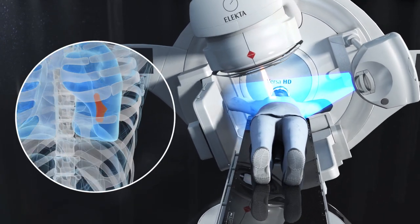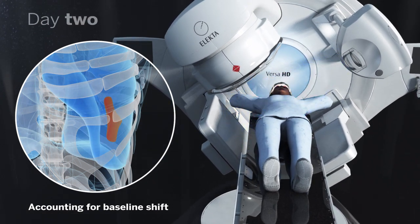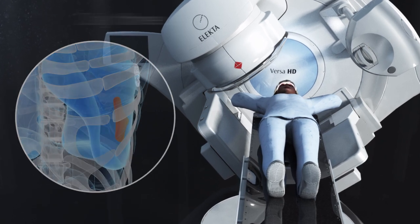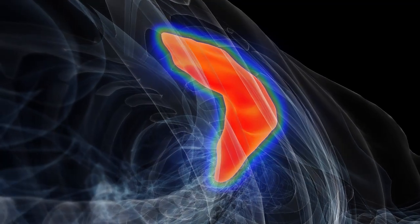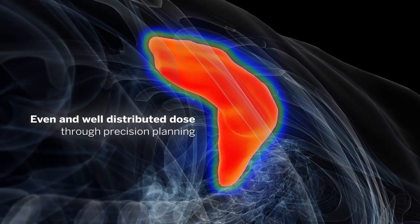Not only is the location of the tumor captured, but so is its movement within the body and its surrounding organs from day to day, giving much more information about your target. This information helps to ensure an even and well-distributed dose to the target through precision planning.